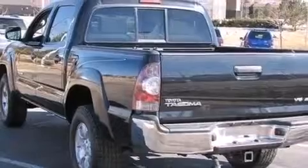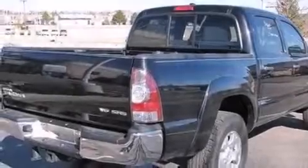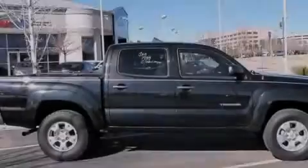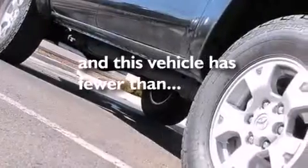The following features are also included: a low-tire pressure indicator, air conditioning, full-power accessories, side-impact airbags, rear-seat child-proof door locks, a rear-split bench seat, an engine immobilizer theft deterrent system, an anti-lock braking system, and this vehicle has fewer than 68,000 miles on the odometer.